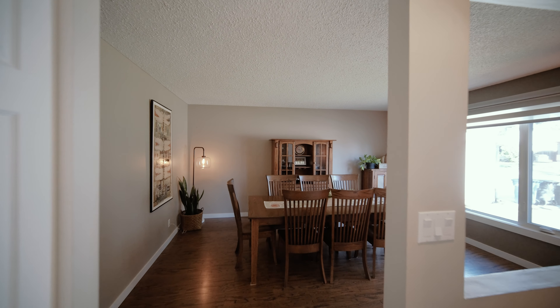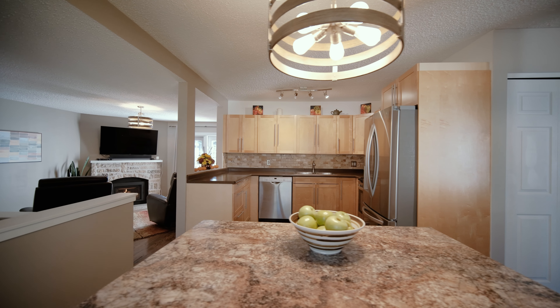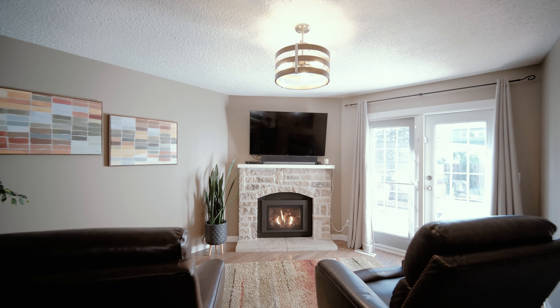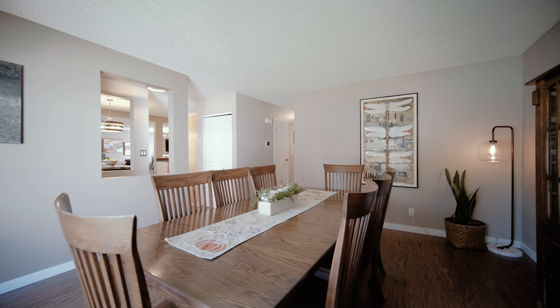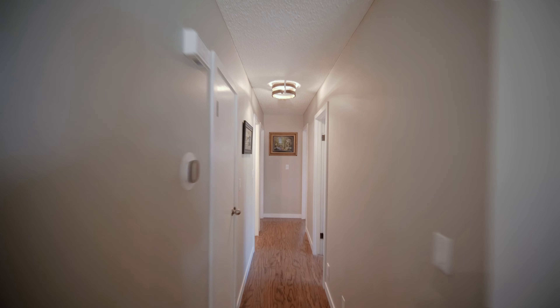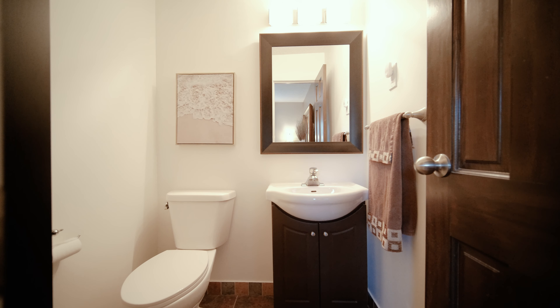Here we are on the main floor of this 1271 square foot bungalow. This home has been extensively remodeled from top to bottom and has a unique floor plan for the neighbourhood. The kitchen has been updated with maple shaker style cabinetry and a big island, and also adjoins the family room. It has a beautiful fireplace and access to the backyard.